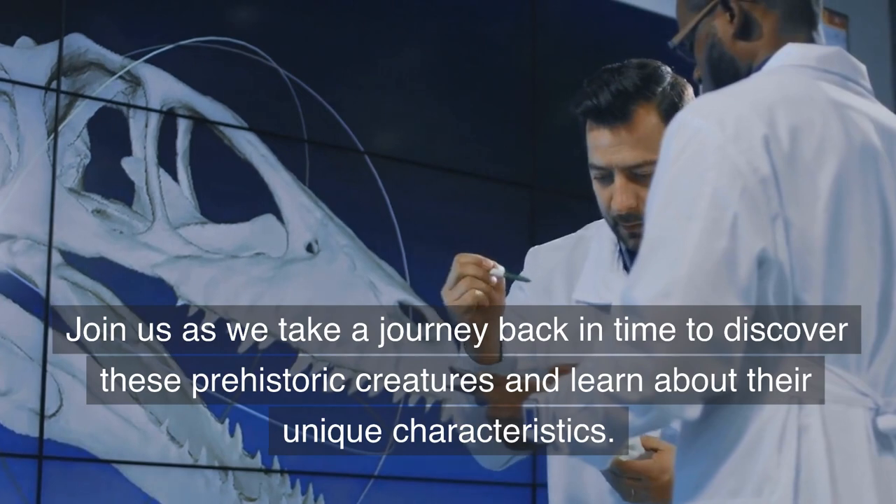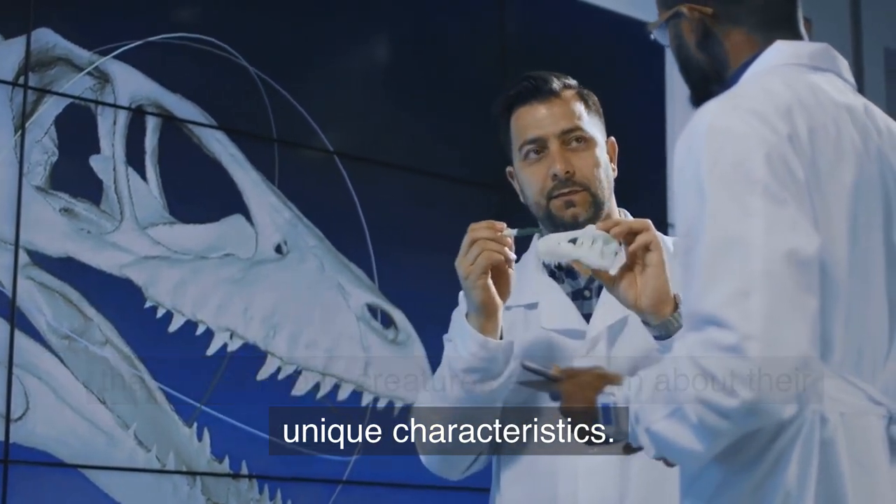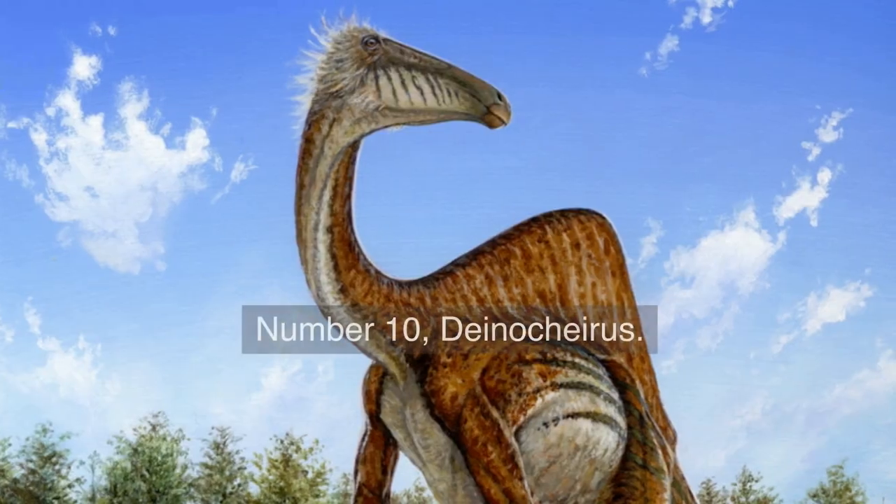Join us as we take a journey back in time to discover these prehistoric creatures and learn about their unique characteristics. Let's begin. Number 10.